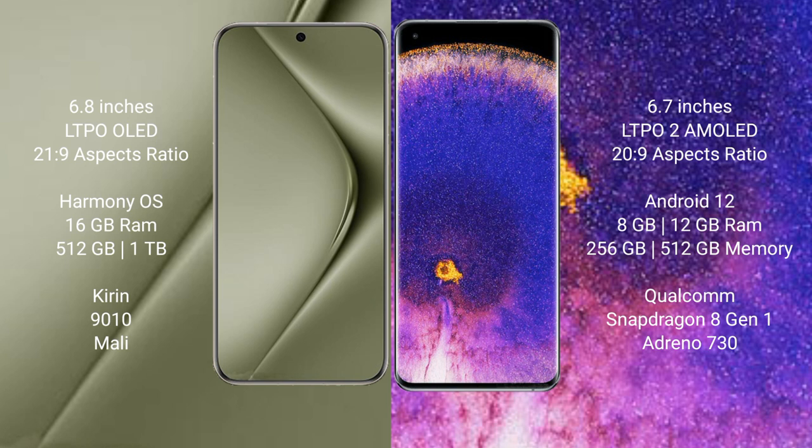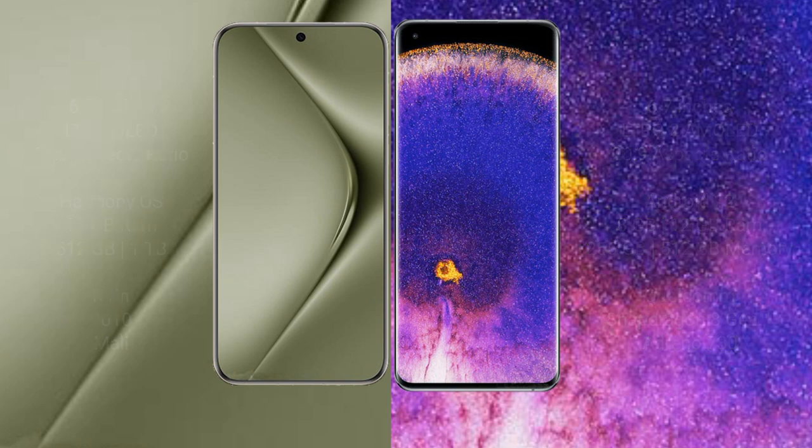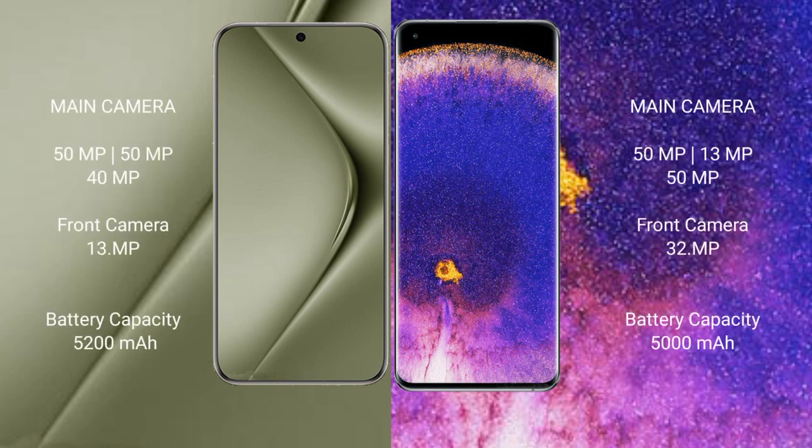The OPPO Find X5 Pro comes with 8GB or 12GB RAM and 256GB or 512GB internal storage, powered by the Qualcomm Snapdragon 8 Gen 1 processor with Adreno 730 GPU. The Huawei Pura 70 Ultra features a triple rear camera setup with a 50MP main camera and a 13MP front camera.